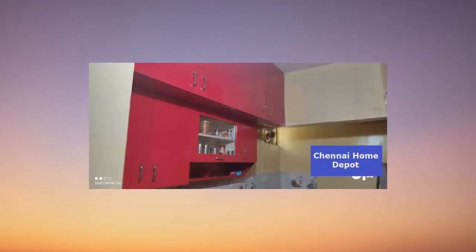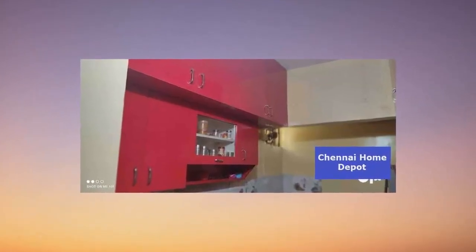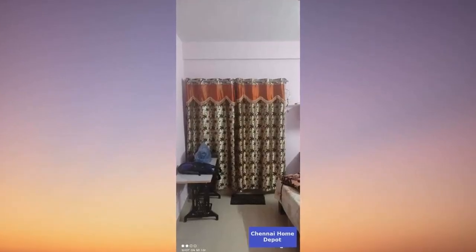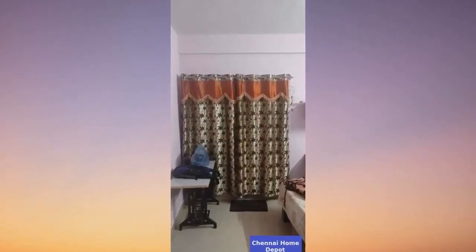Inside, you'll find curated features like curtains, an exhaust fan, a modular kitchen, microwave, fridge, and a TV — all ready to make your life more comfortable.